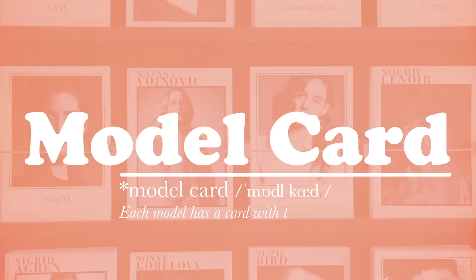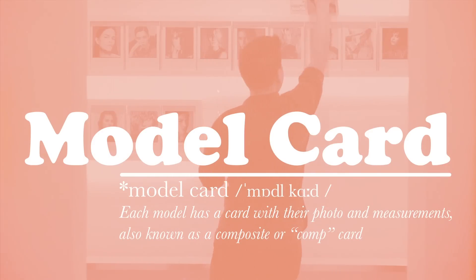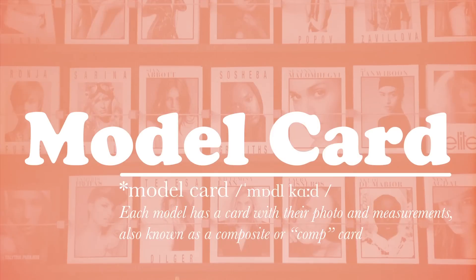Model card. Each model has a card with their photo and measurements, also known as a composite or comp card. These are kept on a wall or board at the agency and given to clients for castings.